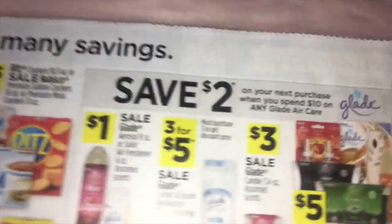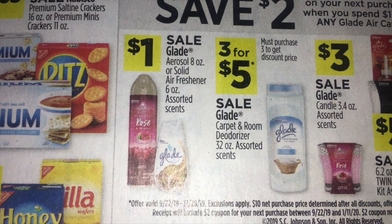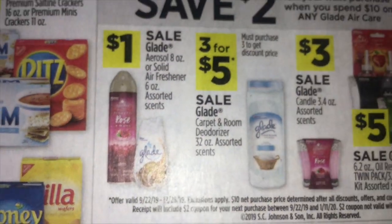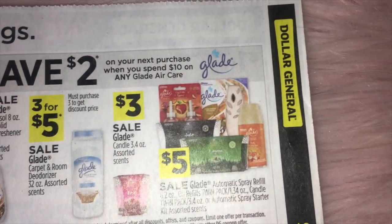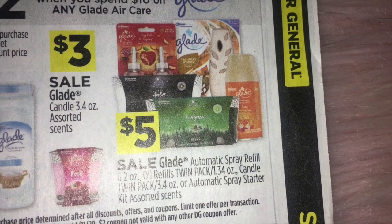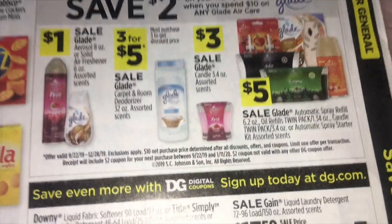Over in the side section, we've got Glade — there is going to be a $2 savings when you spend $10 on Glade. The Glade aerosol and the little solid cones are $1.00. Three for $5.00 on the carpet deodorizer. $3.00 on the Glade candles. $5.00 on the Glade spray refills and some twin packs of the oil refills. Remember, when you spend $10, you'll get that $2.00 savings.